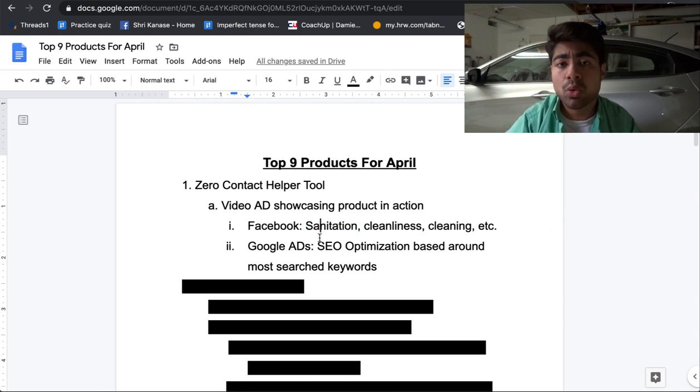If you plan to use Google Ads instead of Facebook for this product, it may be harder since there's not a good enough search volume related to zero contact helper tool specifically. In that case, you may want to do things like 'disinfectant' or something similar. Include these SEO optimized keywords within your titles and descriptions. If you're not sure how to do proper SEO optimization, go ahead and click the video in the top right.